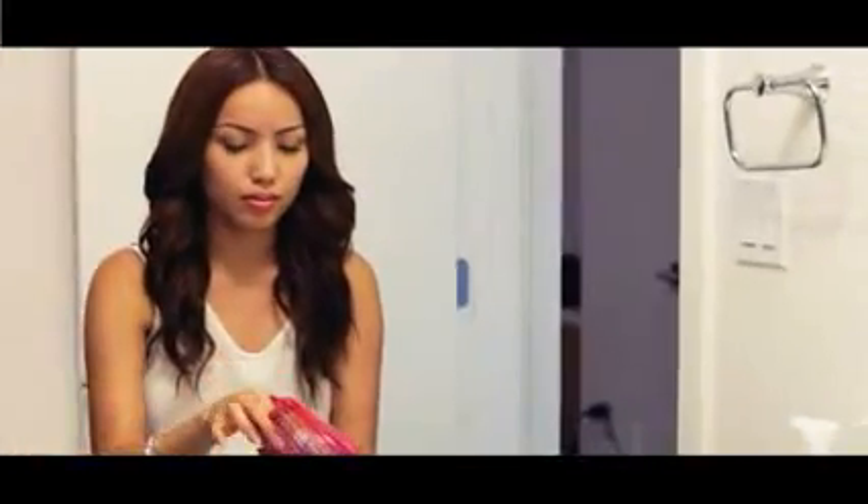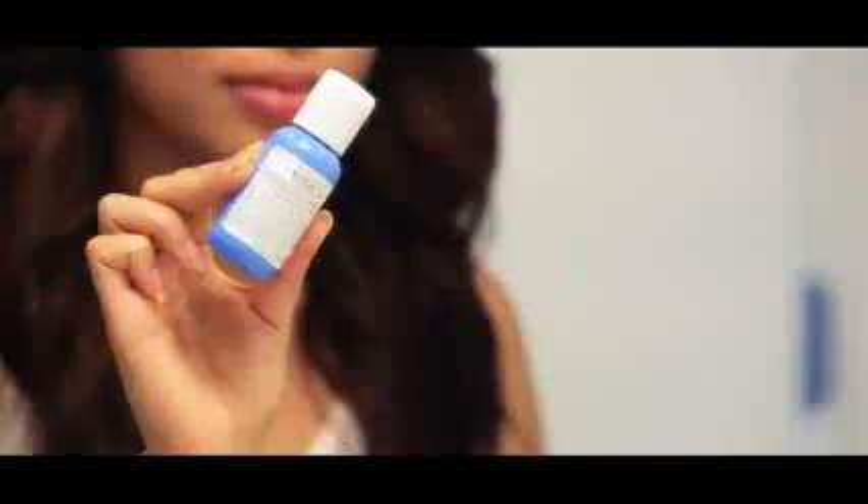After my skin is clean and ready, I'm taking Kiehl's Ultra Facial Oil Free Lotion and applying it to my face. This helps my face stay moisturized all day.